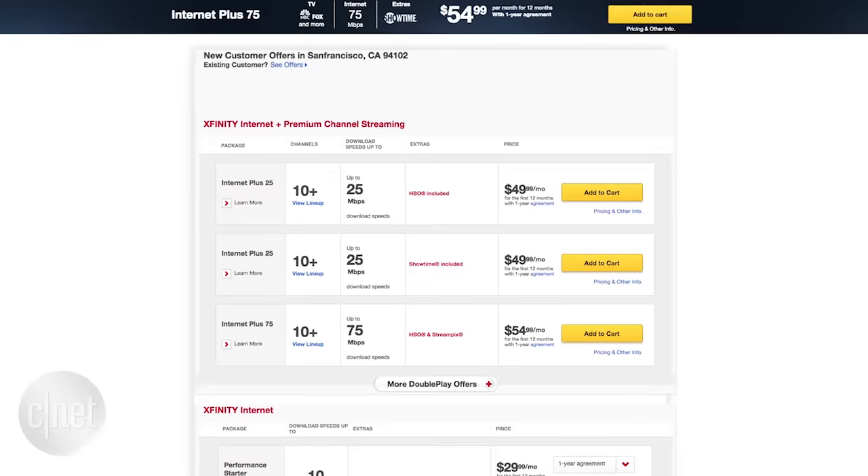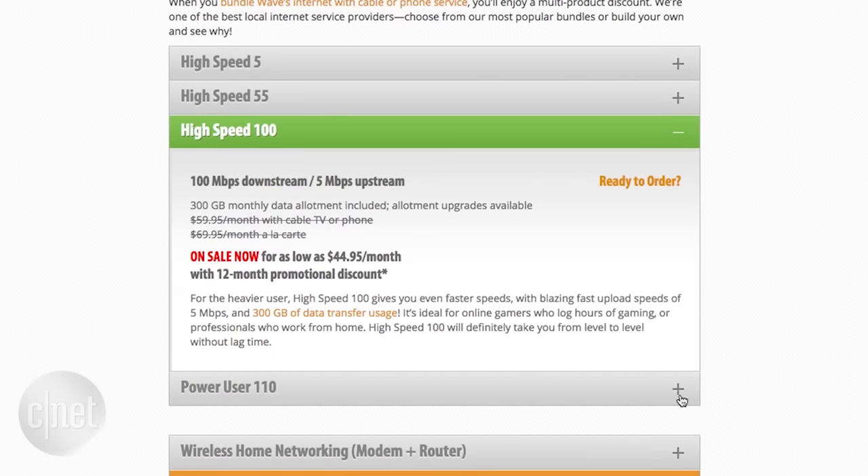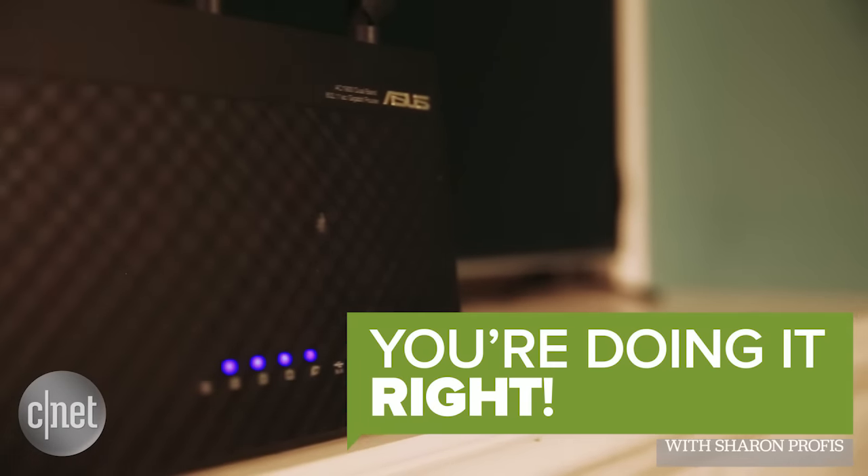And finally, maybe just maybe, it's your internet service provider. Many providers offer tiered data speeds, so there's a chance you might need to upgrade to see the speeds you want. And now you're doing it right.